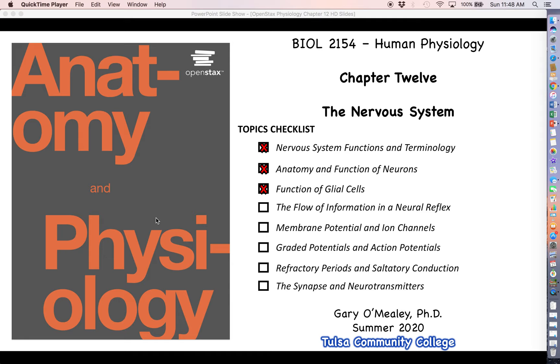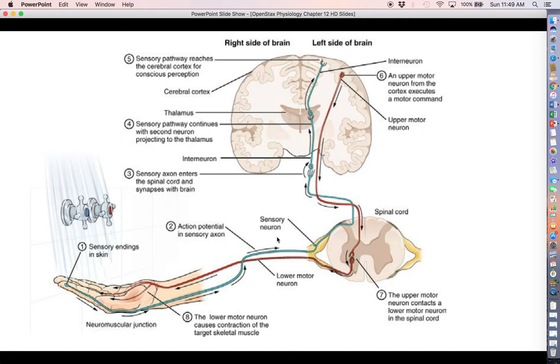Welcome back everyone for more nervous system physiology. We're going to do something a little different with this video — we're only really going to cover two slides of this presentation. But this is going to be very important because we're going to see for the first time what a neural reflex actually looks like and how information is relayed to and from the brain. We're going to see a lot of things that are going to show up again and again.